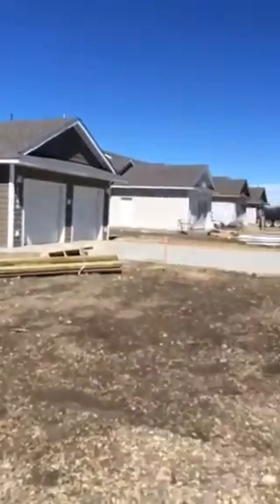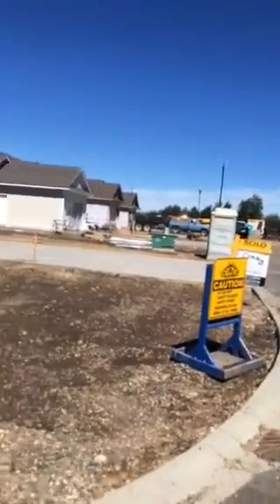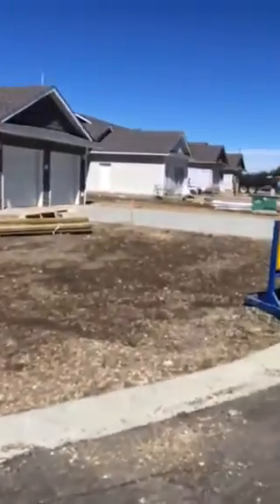This is the first of 28 homes that we're doing here in Dawson Creek right now. The first phase is complete. We've got a waiting list for some homes in here right now. The corner unit is actually the one that my wife and I were the first buyers in this subdivision.